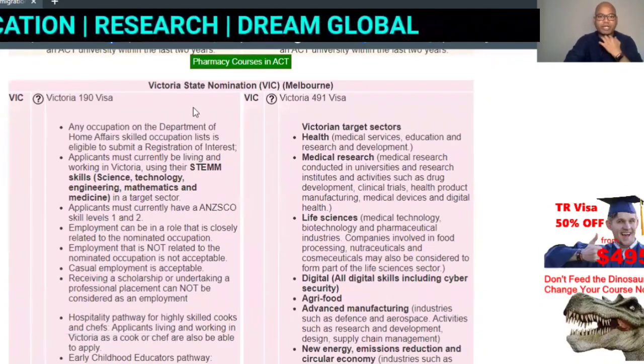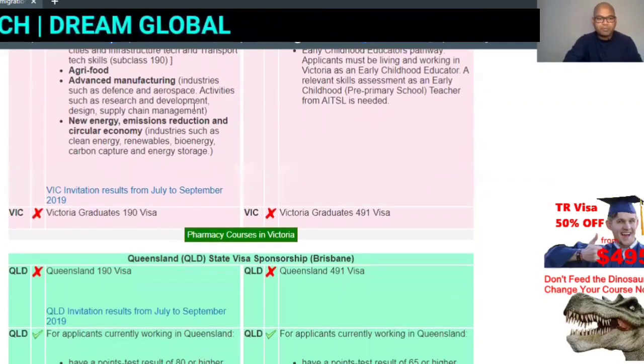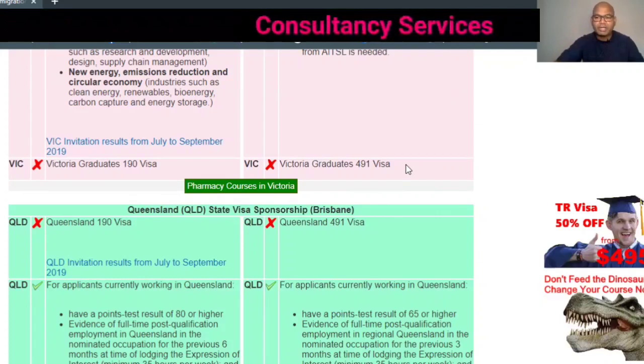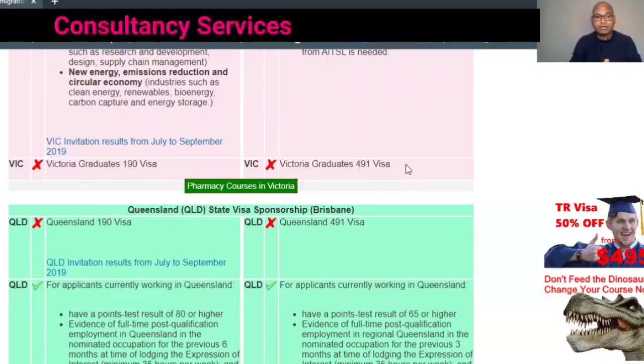Moving on to another state: Victoria also had opened for pharmacy technicians earlier, but now they have closed it. I've already given the link in the description — you can go and check yourself, because going through each one would take too long.